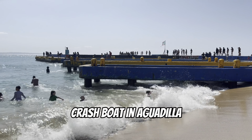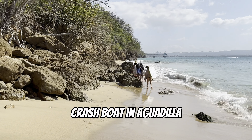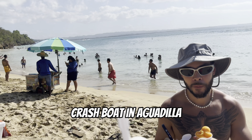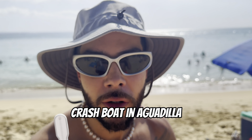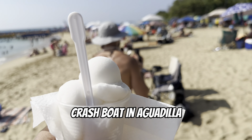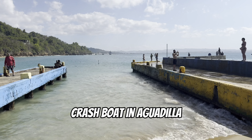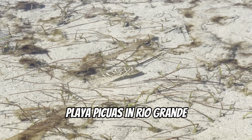Up next is Crash Boat in Aguadilla, about two and a half hours from San Juan. This is one of our favorite beaches — it's massive and has everything: bars, food, and we love getting ice cream here too. I'd put this beach at the top of your list if you're visiting the island because Aguadilla has so many nearby spots to check out. We post a lot more details about the Aguadilla area on our Instagram and TikTok at Planet of the Jays.